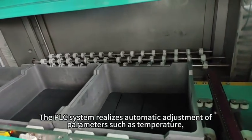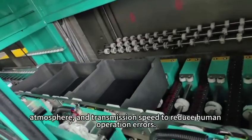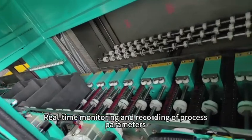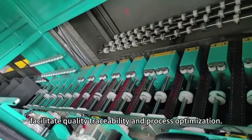The PLC system realizes automatic adjustment of parameters such as temperature, atmosphere, and transmission speed to reduce human operation errors. Real-time monitoring and recording of process parameters facilitate quality traceability and process optimization.